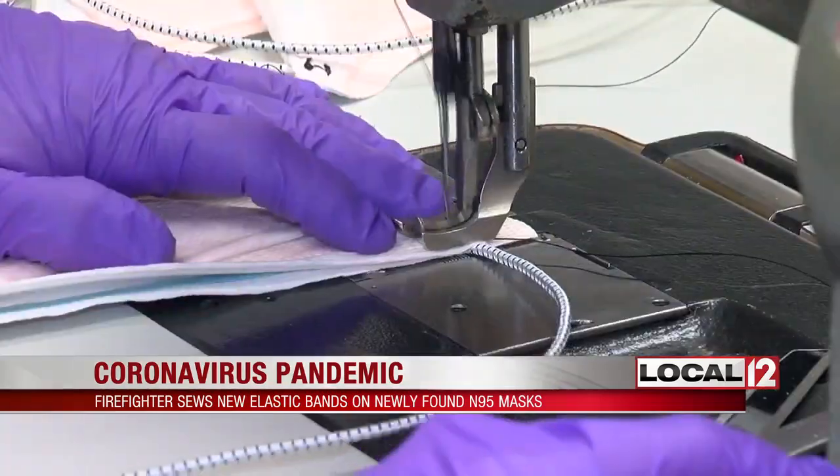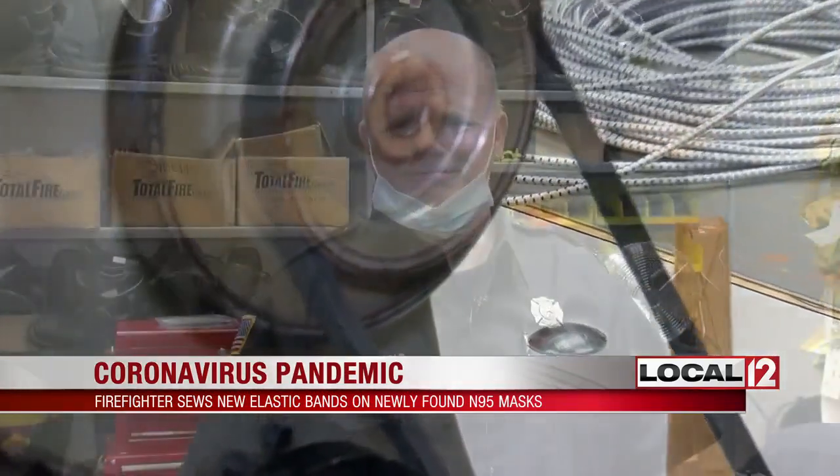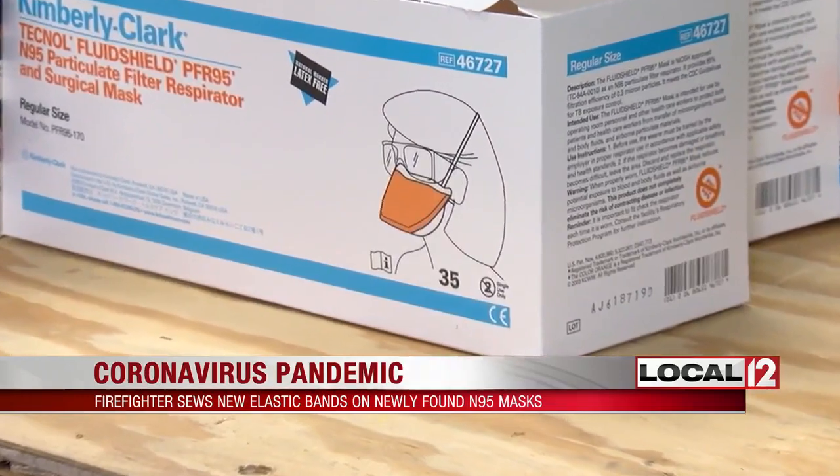Instead of throwing these masks away, stitch by stitch, he sews bungee cords to the back, making them usable. He said there's no way they're going to throw all these away — they've got to find use for them somehow. The department has a couple thousand of these masks, and his goal is to get every single one in use.